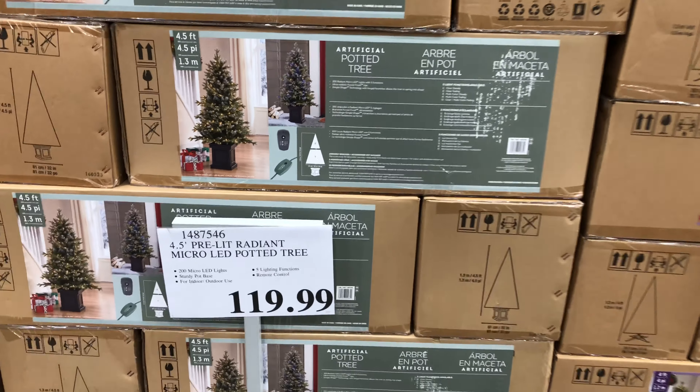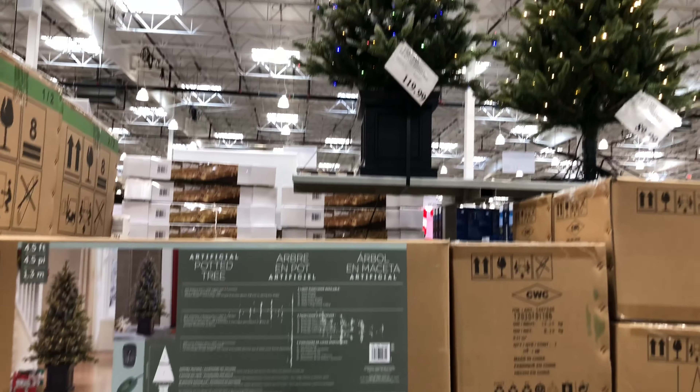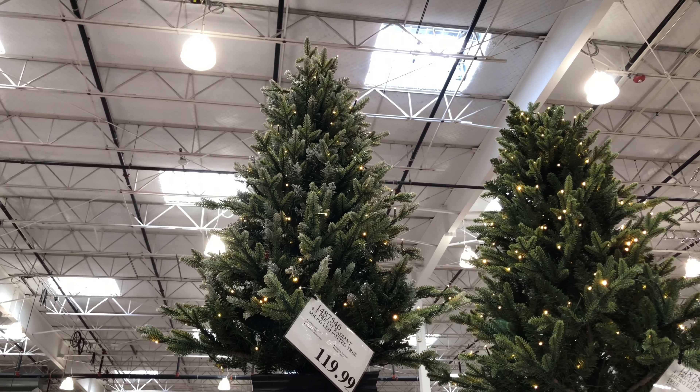There's a nine foot pre-lit micro LED Christmas tree with 2700 micro LED lights, a remote control, and an on/off pedal switch.